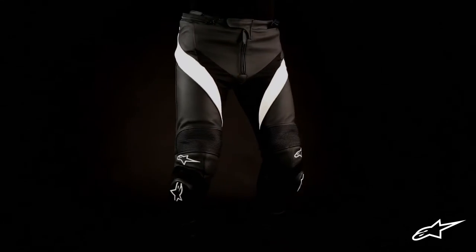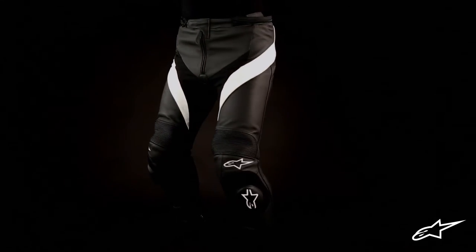The Missile leather pants from Alpinestars are a perfect complement to any of our excellent leather riding jackets for the serious street rider. They are constructed from highly durable full grain leather with reinforced stitching along all the panels. This combination offers superb abrasion and tear resistance in the event of a crash.